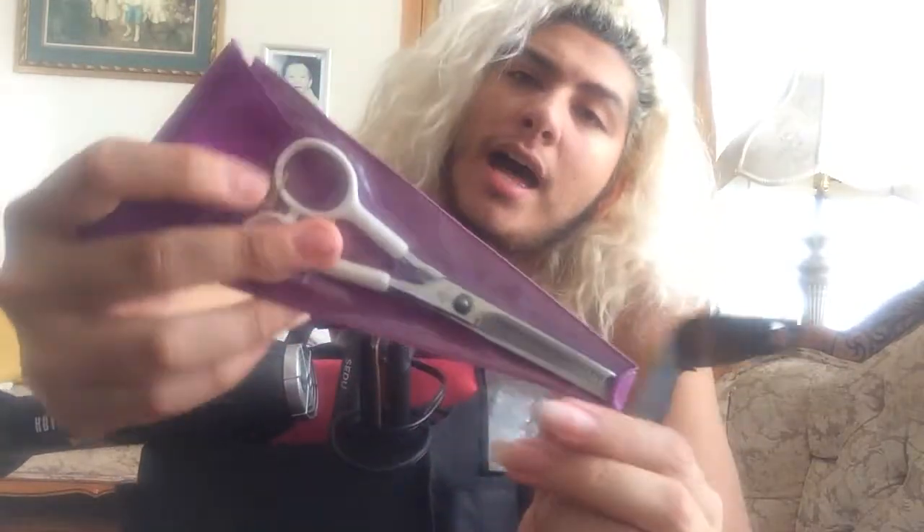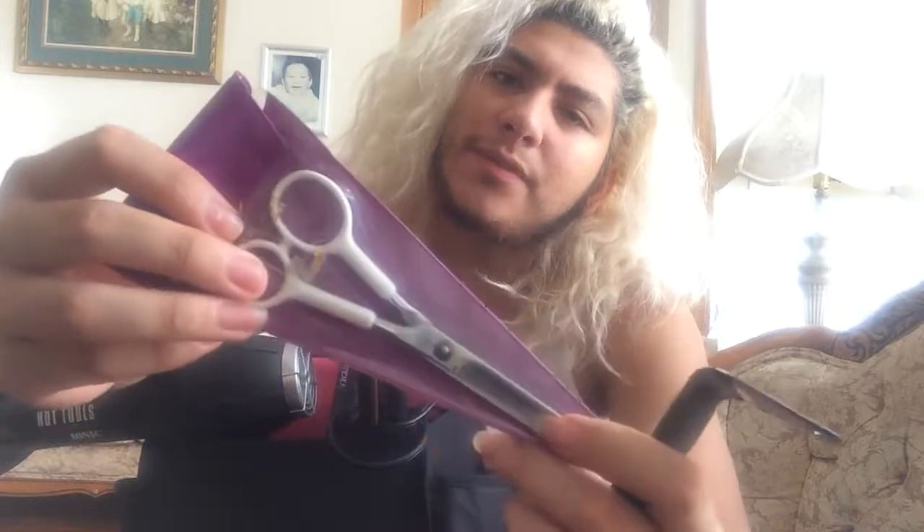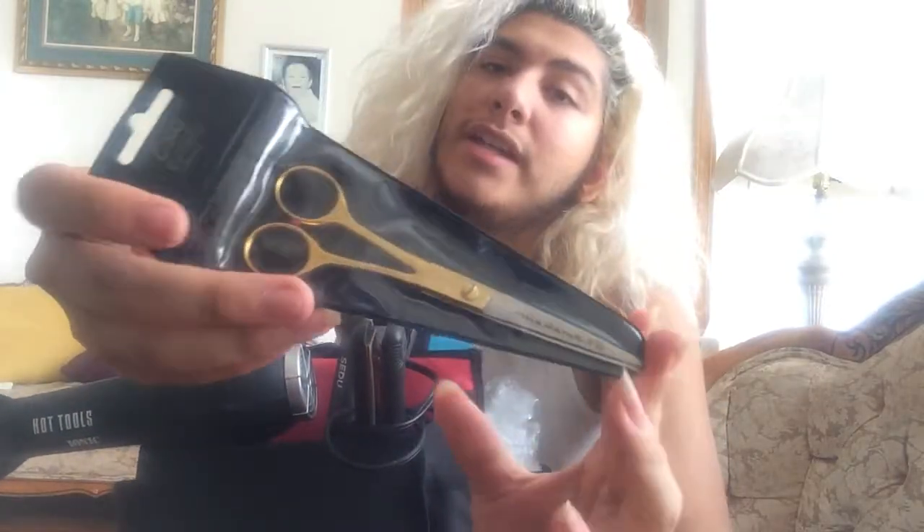I have my texturizing shears — I'm not sure what the tooth count is, but these were my mom's from the 90s because she went to beauty school, though she never actually pursued a hairstylist career. And these are another pair of cutting shears, also my mom's.